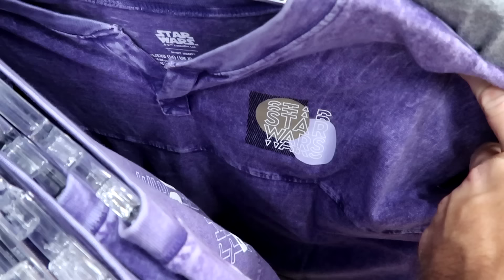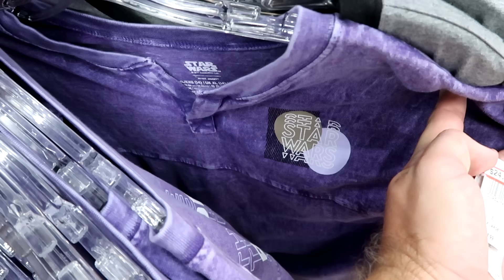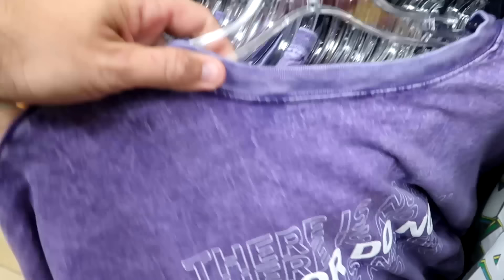The kids V-neck Star Wars spirit jerseys are also going strong in a really nice purple color — it says Star Wars a bunch of times. $25 from $55. The backside says 'Do or do not, there is no try' in bold writing. Really cool.